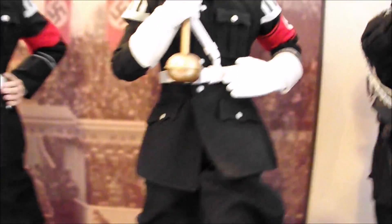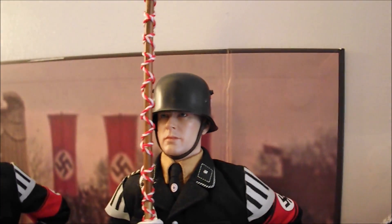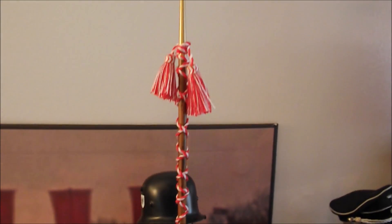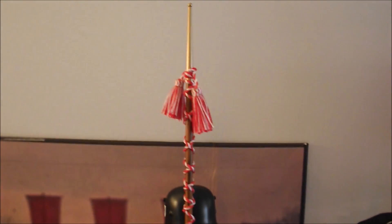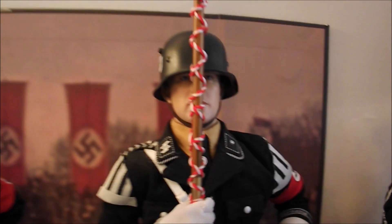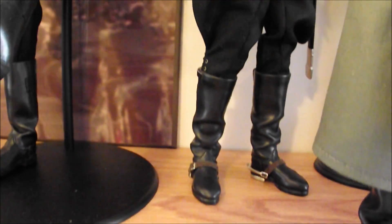You'll notice the backdrop behind them — you actually get that with the box. It doubles as the outer box cover, and you can also use it as a backdrop, which is what I've done. Really nice figures, really great attention to detail in the clothing and the accessories, as you'd expect from Dragon.